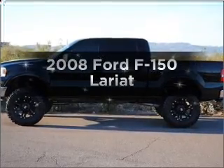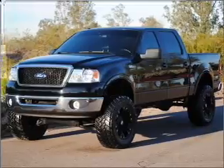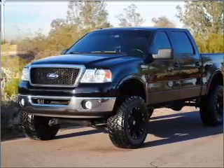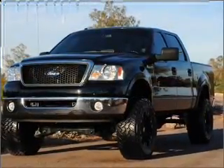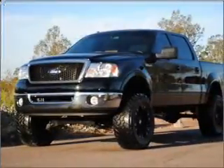Imagine yourself in this 2008 Ford F-150. Travel the roads in style and comfort in this great vehicle. With a powerful 8-cylinder engine connected to a smooth shifting automatic transmission, the anti-lock braking system will keep you safe on the road.